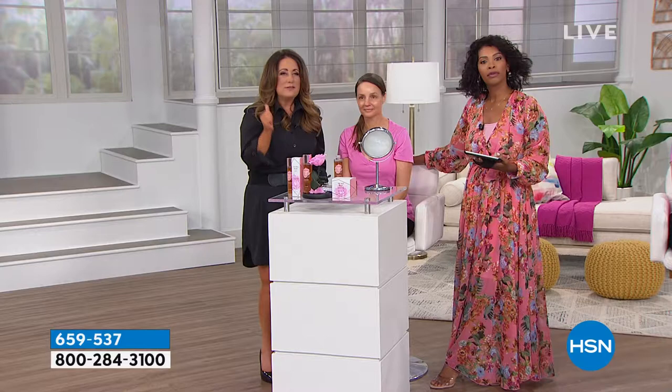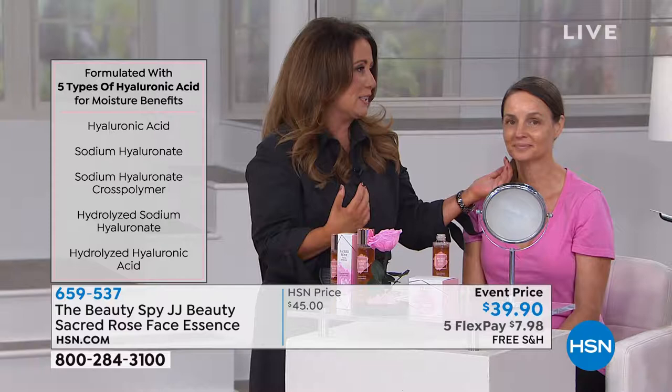You're talking about five — not one, five — types of hyaluronic acid. Hyaluronic acid is not all created equal; it comes in different molecular structures. Some can penetrate layers of the skin, and some can't. There are five types in the Sacred Rose Essence so that we ensure you're getting all the moisture your skin needs.